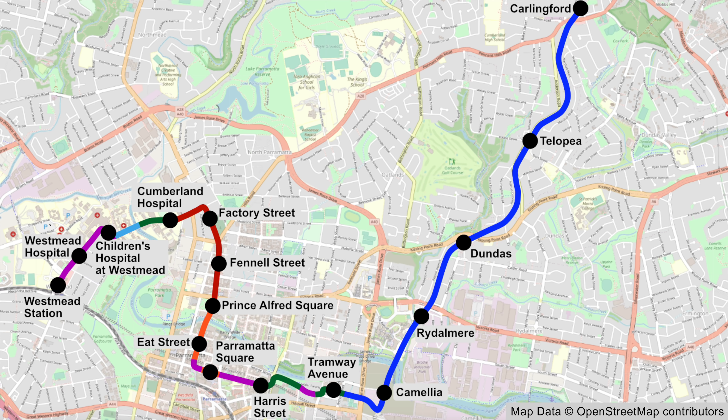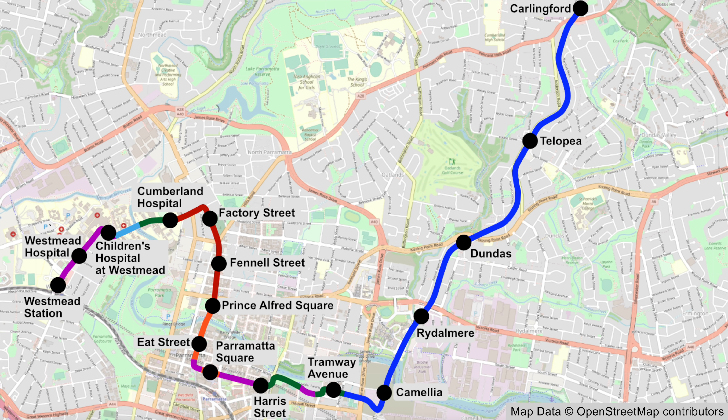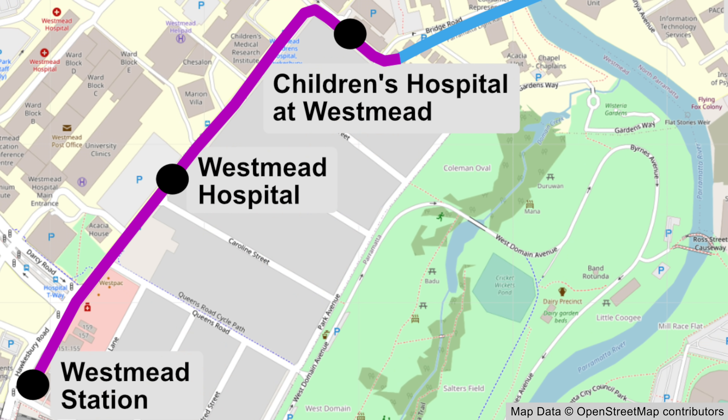Parramatta Light Rail will run from Westmead to Carlingford and it's about 12 kilometers in length. It's due to open in 2023. In this video I'm going to cover the section between Westmead Station and Tramway Avenue, starting with the Westmead Station to the Children's Hospital section.